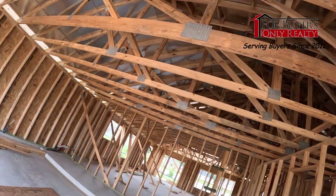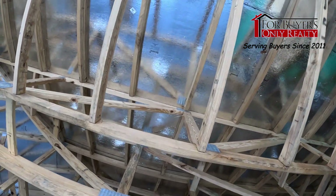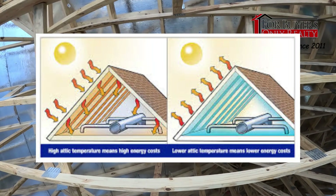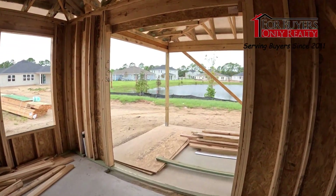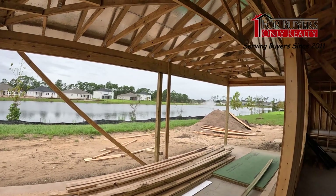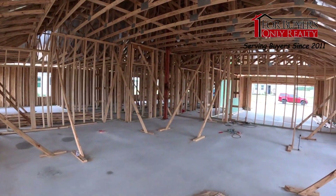Also, if you look up in the attic space — see that right there? That's called radiant barrier. It's the roof decking, and on the inside it has foil attached or glued to it. What that does is allow your heating and cooling bills to lower because it keeps the attic space cooler by radiating heat back out. KB Homes uses the radiant barrier even out over the porches, which helps keep heat from coming down while you're sitting outside enjoying your afternoons.